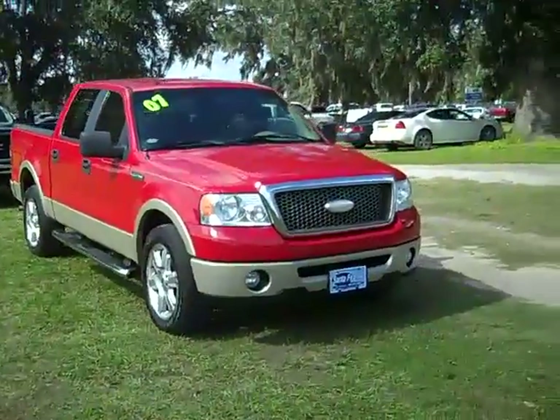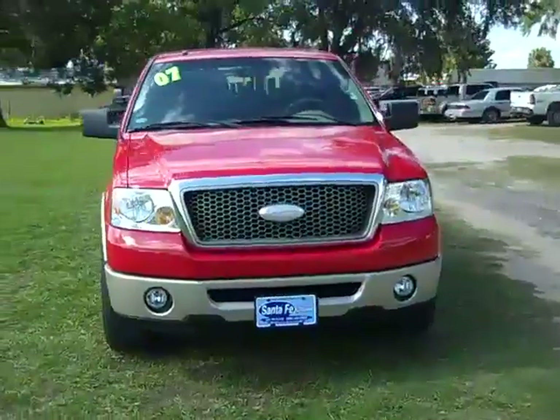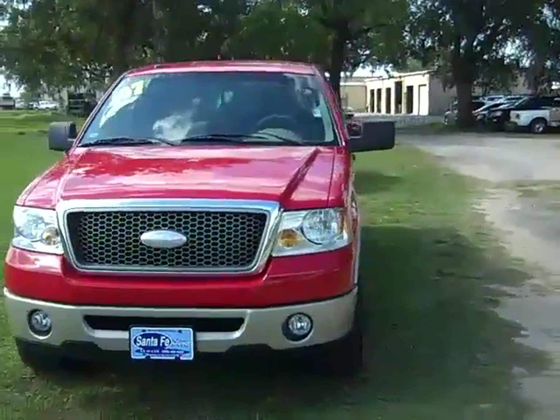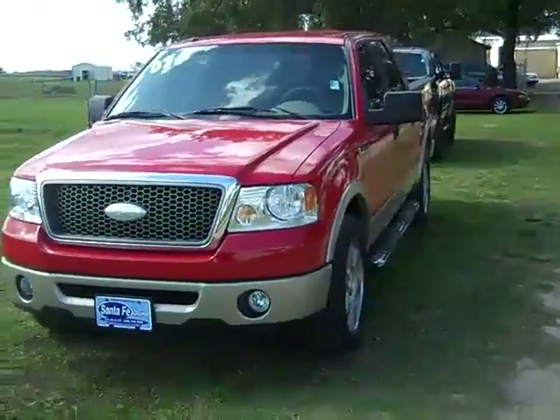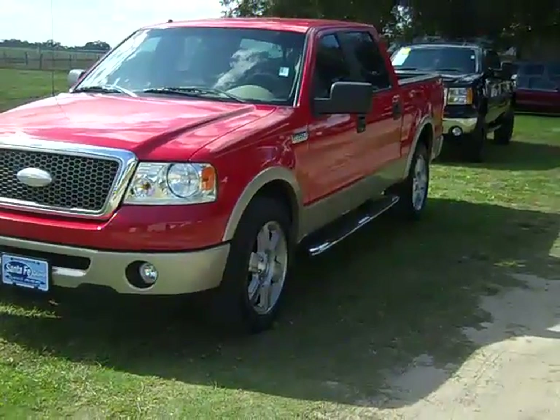Hello, everyone. It's Jen again with a 2007 Ford F-150 Lariat. I'd also like to remind you that we have a huge inventory and you can check it out online 24/7 by visiting SantaFeFord.com. I just want to go over a few things, maybe more.